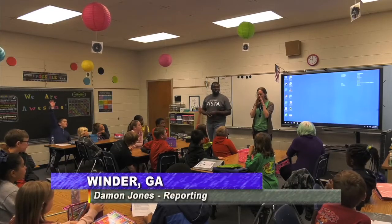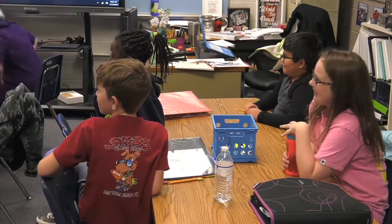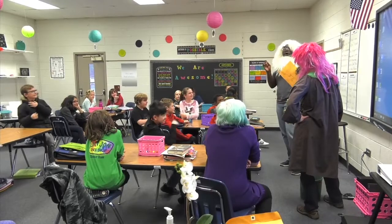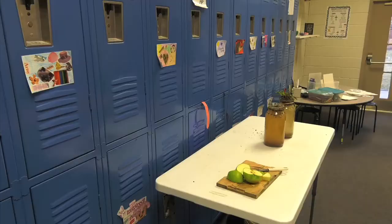It's no longer just textbooks and Scantron sheets in the classroom for these students at the Center for Innovative Teaching in Winder, as this new program places a major emphasis on project-based learning, as well as arts, technology, and agricultural integration.